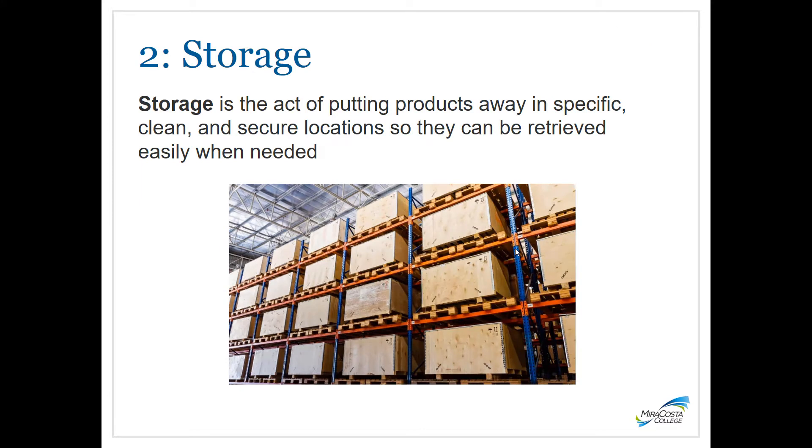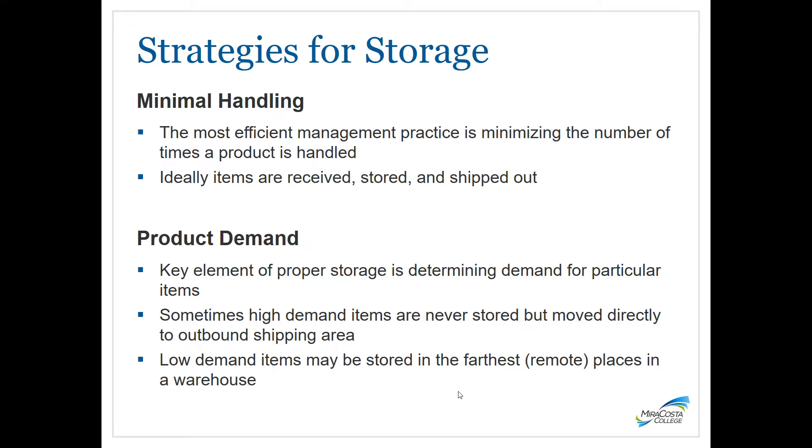The next phase is storage — putting away products in a specific, clean, and secure location so they are easy to retrieve later. Warehousing operations often don't know how many times a product is handled — whether individual items, cases, or pallets — as they move from receiving to storage to picking to packing to shipping. But we know that the more touches that occur, the higher the inventory handling costs. Each time an associate touches a product it costs about $1 to $2, whereas each pallet touch costs about $3 to $4, and those numbers add up quickly.